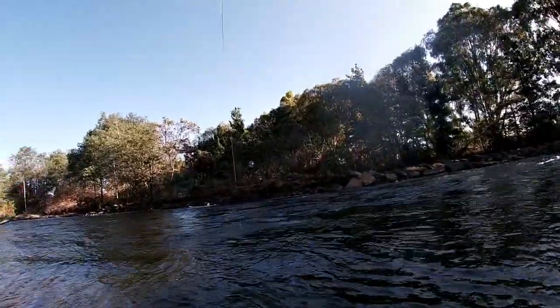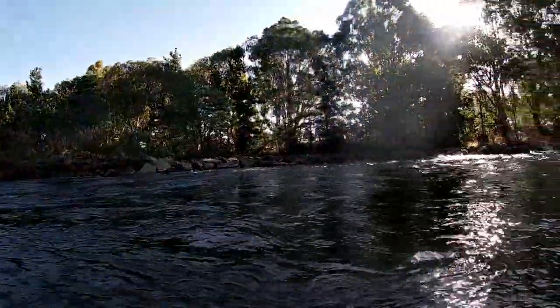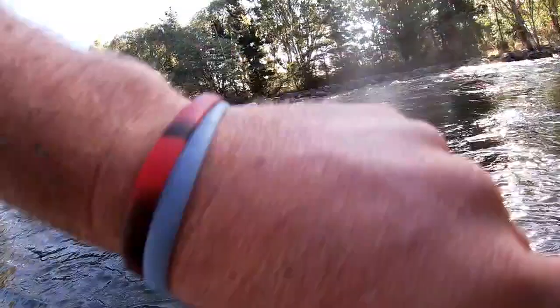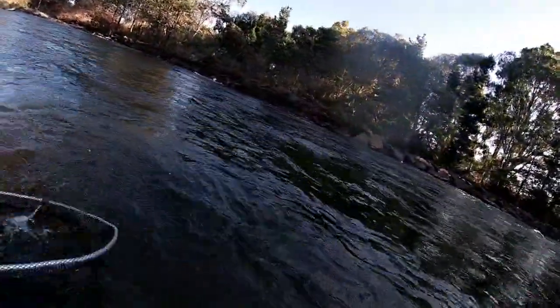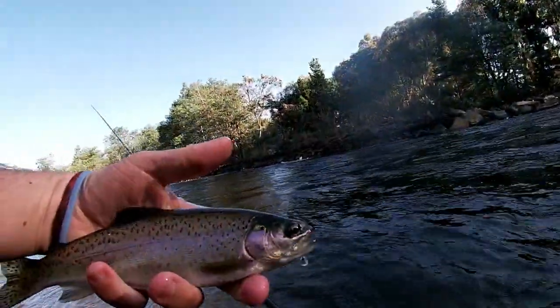There's a little fish — oh, did that jump? There he is, a rainbow. Nice little fish.